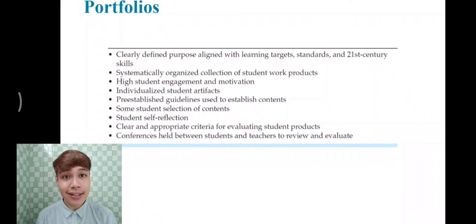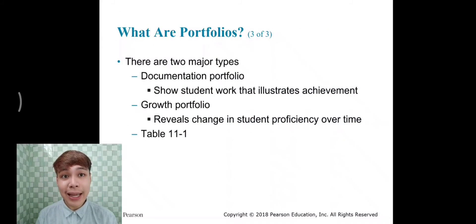Effective portfolios are a systematically organized collection of student work products, featuring high student engagement and motivation, individualized student artifacts, and pre-established guidelines used to establish contents. Some student selection of contents is included, along with student self-reflection, clear and appropriate criteria for evaluating student products, and conferences held between students and teacher to review and evaluate.